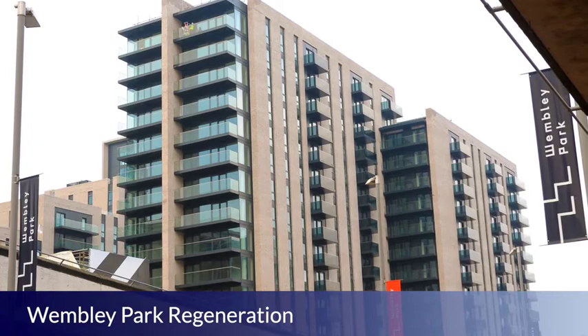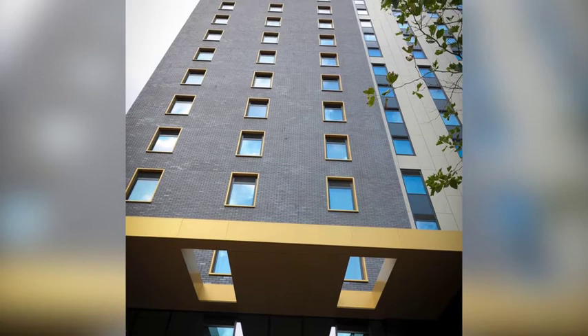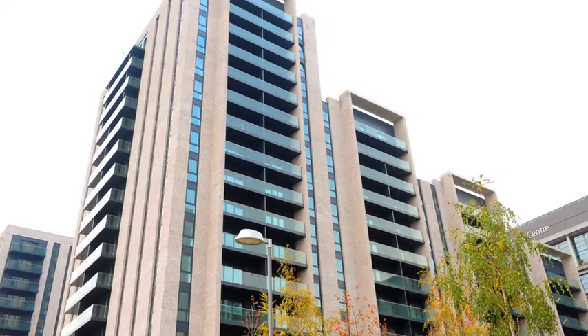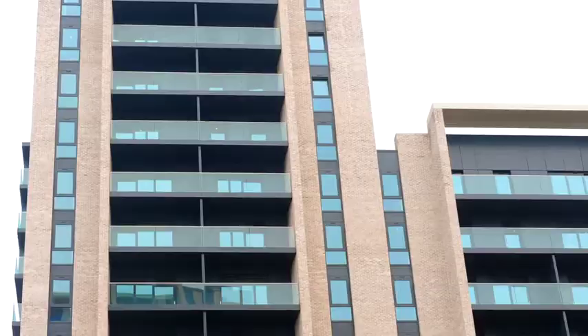The large-scale regeneration of Wembley Park has been ongoing since the stadium was built in 2007. Spearheaded by the developer Quintain, the master plan sees over 1 billion pounds of investment with 7,000 new homes and the regeneration of the entire retail, cultural and civic environment.